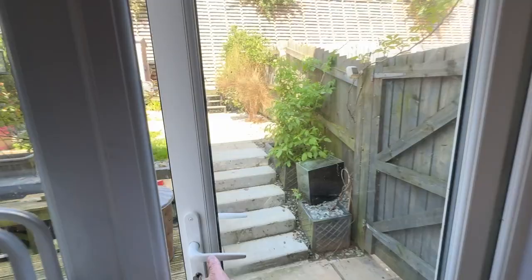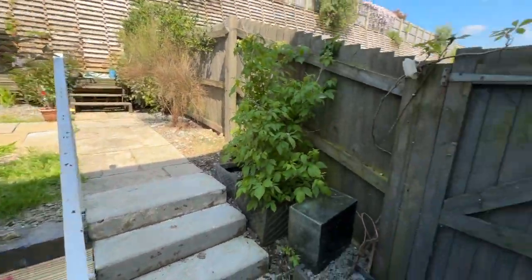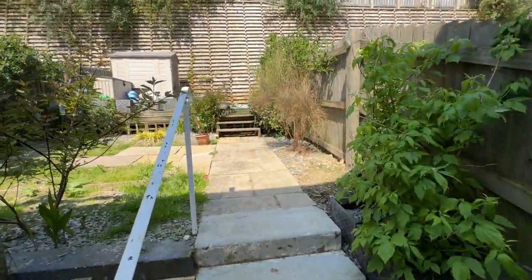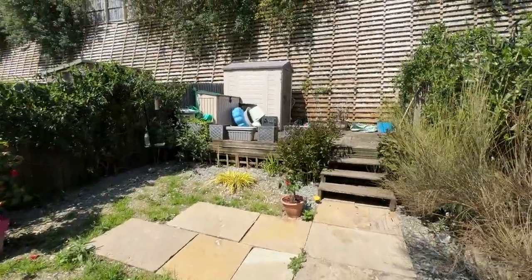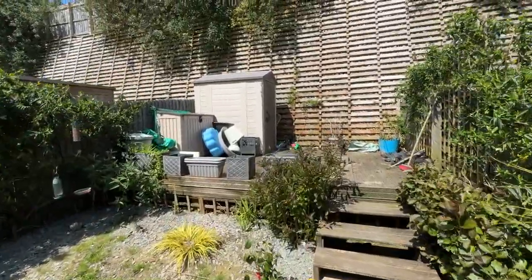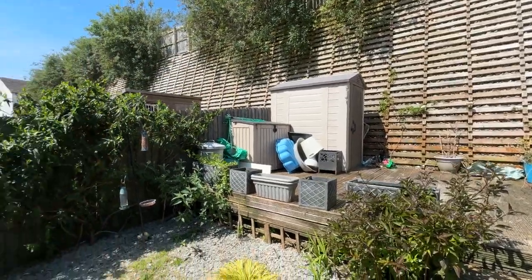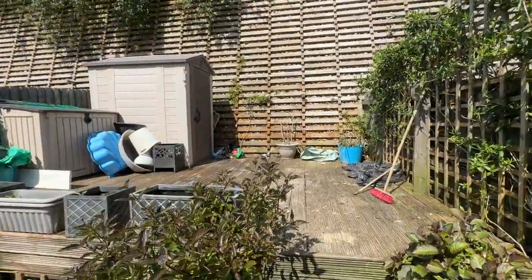Heading outside, we have a decked terrace, wooden gate, and steps leading up to a further terraced garden area. There is a further deck and outside shed. As you can see, the rear of the garden is bathed in sunlight.